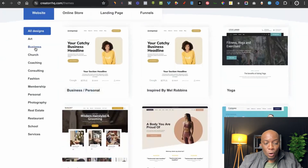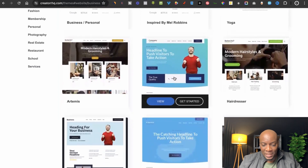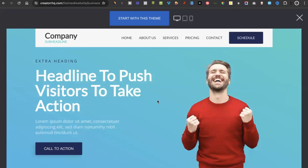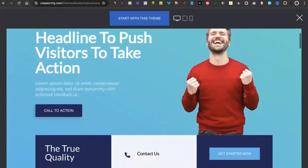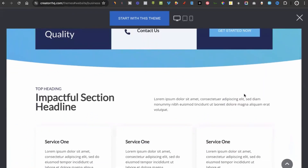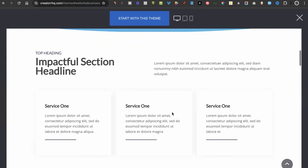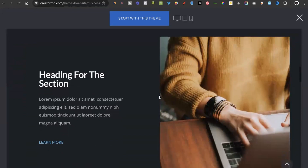For example, you can click on 'Business' and scroll down to choose a template. Click 'View' to preview what your website will actually look like. As you can see, it's a professional-looking website that's already been created for you. All you need to do is click 'Start with this theme' and you'll be able to start changing everything you see on the page.